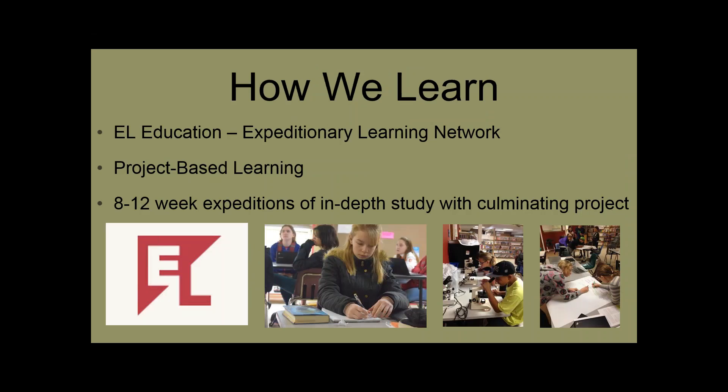Our school follows the Expeditionary Learning Model, EL Education, so we're part of the Expeditionary Learning Network. Our school really focuses on project-based learning. Most of our learning takes place in in-depth units of study, which typically last about 8 to 12 weeks, and then we have a culminating project. In fact, the webinar that we've prepared for you today is our culminating project, our final product.